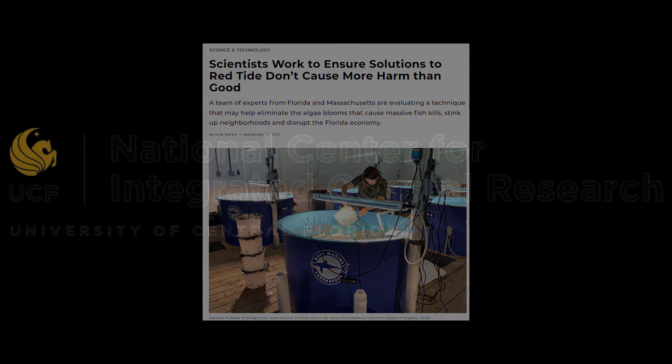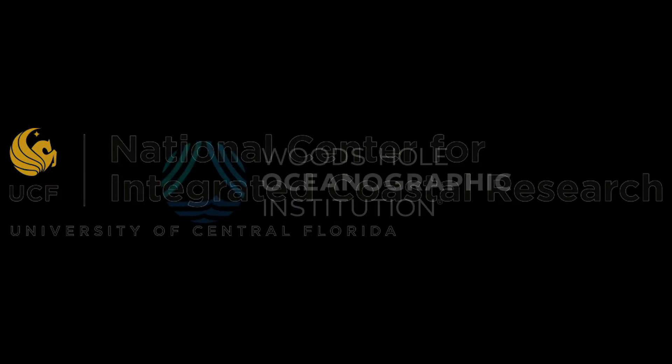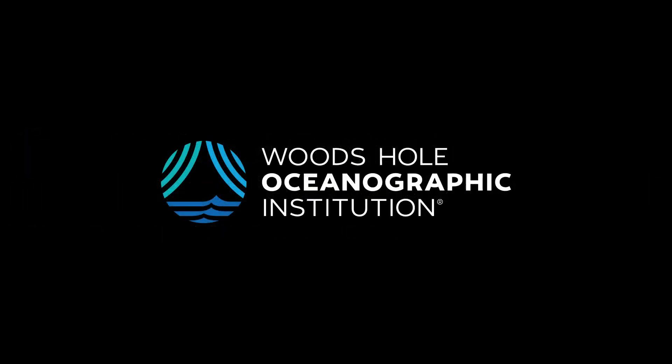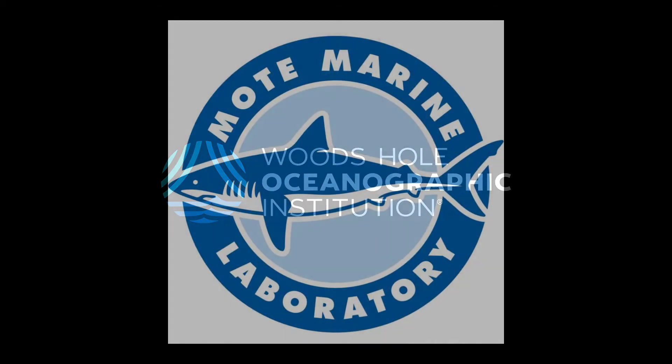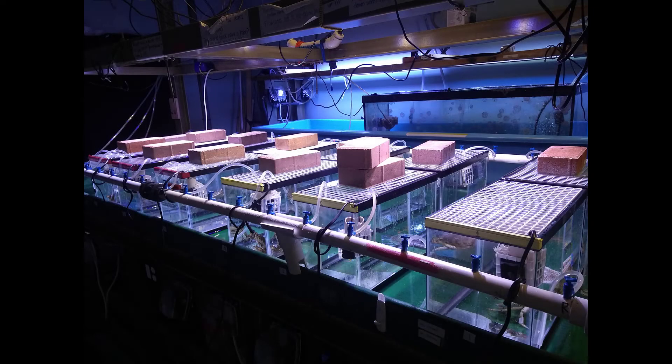To address this gap in knowledge and to actively pursue red tide control strategies, the UCF National Center for Integrated Coastal Research is collaborating with the Woods Hole Oceanographic Institution and Mote Marine Laboratory in a series of ongoing studies to investigate new red tide mitigation techniques.